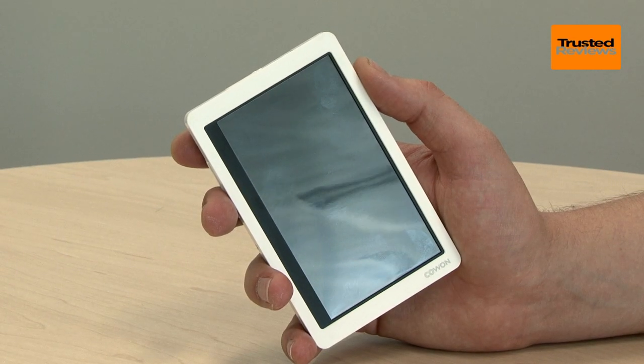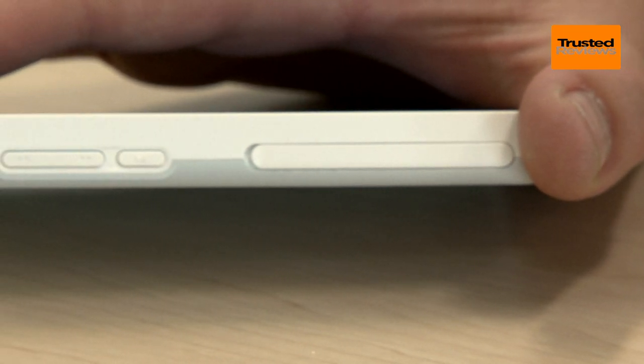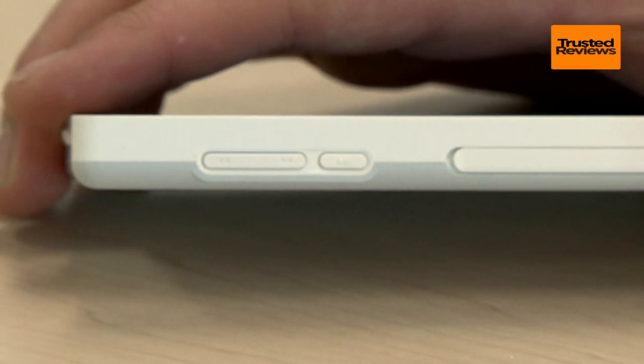Aside from awesome stamina, the X9 has one other obvious advantage over an iPod Touch. It has physical playback buttons, letting you use it easily from within a pocket.